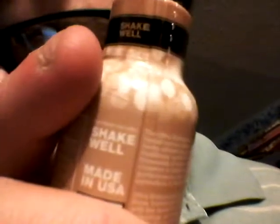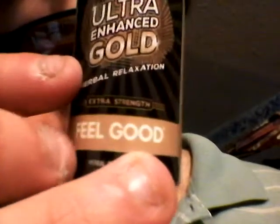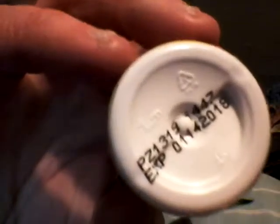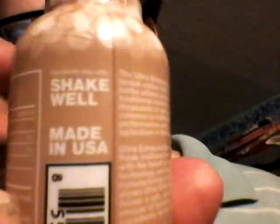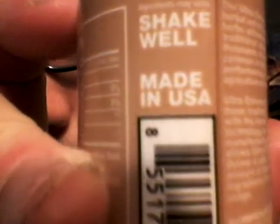There's that cool sunburst pattern and then the logo. The bottle is a brownish, golden brown color. There's the bottom of it.